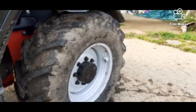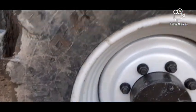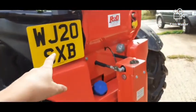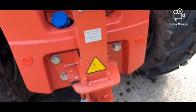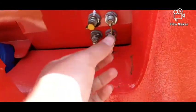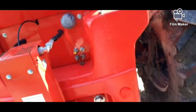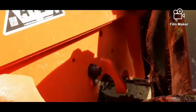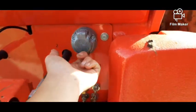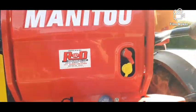If you have a quick walk around the machine, you can see we've got Trelleborg tyres, TH400s. It's a 20 plate machine, with a big pick-up hitch. We've got grease points here, so it's easier to actually grease it up rather than having to go under the machine. We've also got brake lights and spool valves and stuff like that.